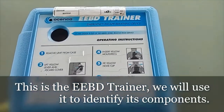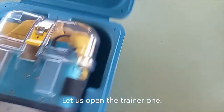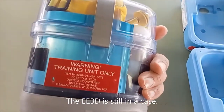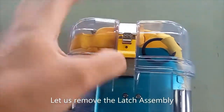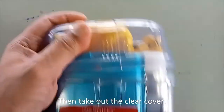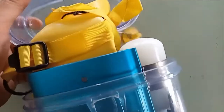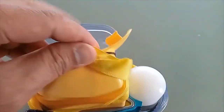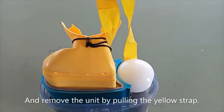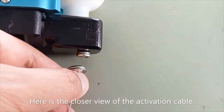This is the EEBD trainer. We will use it to identify its components. Let us open the trainer. The EEBD is still in its case. Let us remove the latch assembly, then take out the clear cover, and remove the unit by pulling the yellow strap. When pulled, the activation cable will snap. Here is a closer view of the activation cable.